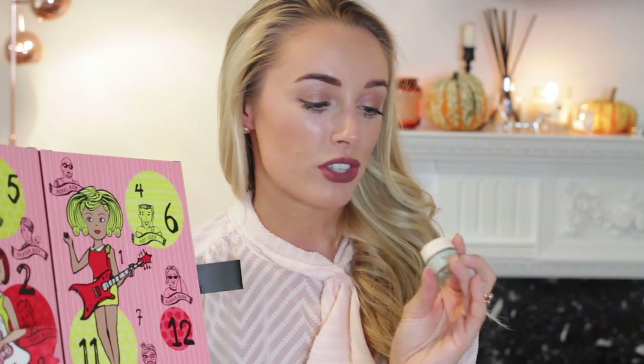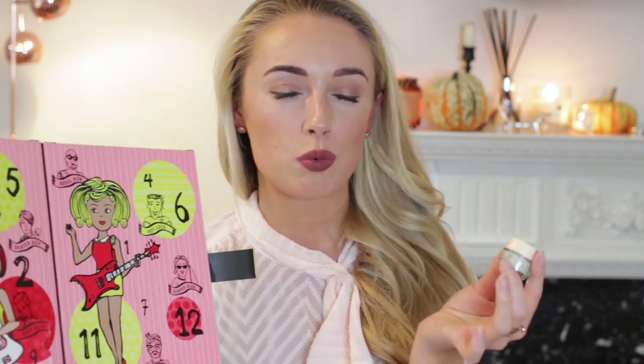I'm opening these in completely random order. For day number nine we have the Benefit It's Potent eye cream — a mini, but a really generous sample size. The full size isn't actually that large, so this is a pretty good portion. It's still in the glass bottle you'd expect from the full-size version, with plenty of product inside.